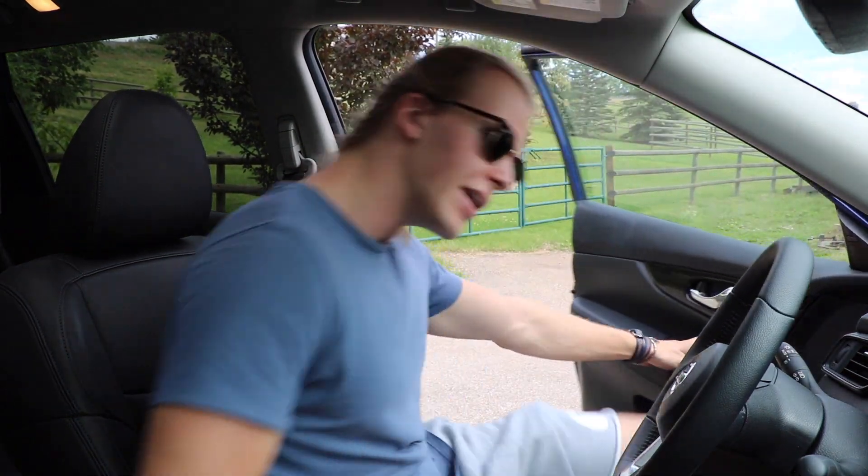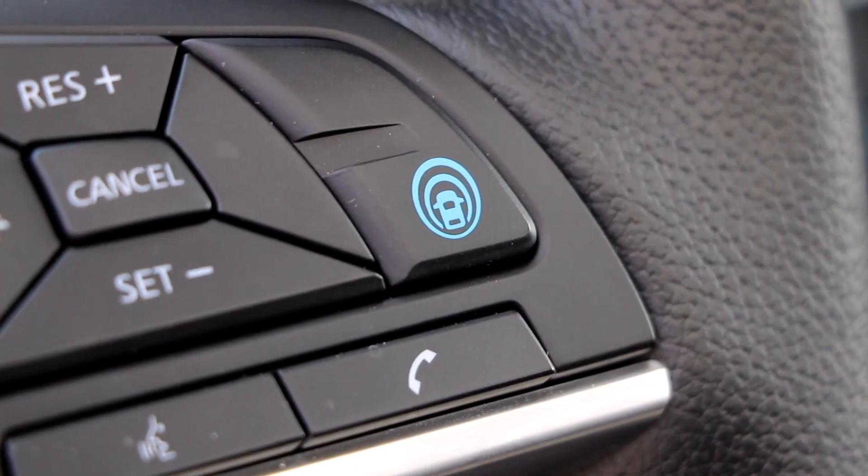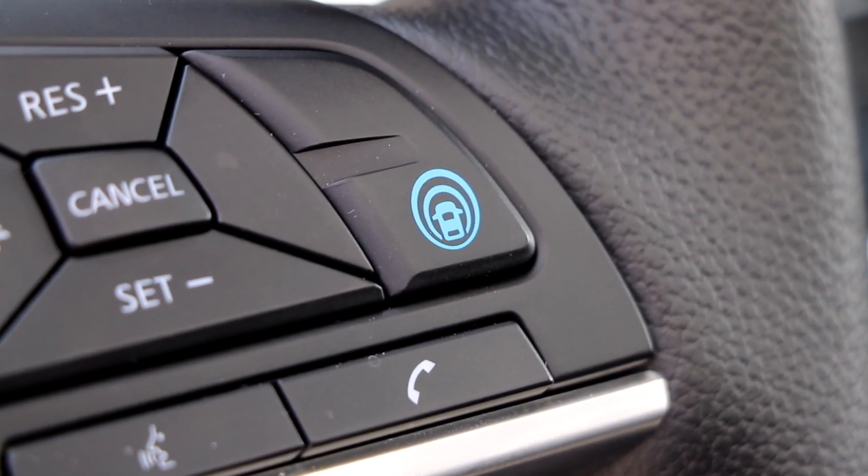While from the outside the front emblem is the easiest way to tell if you have ProPilot Assist, on the inside it gets even easier because you're either going to have the button or you're not. This blue button on the steering wheel is your way to activate ProPilot Assist if you have it on your model.